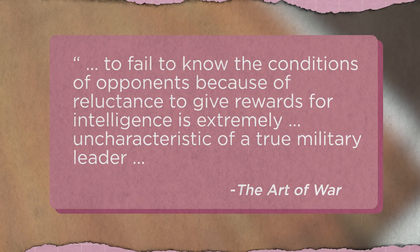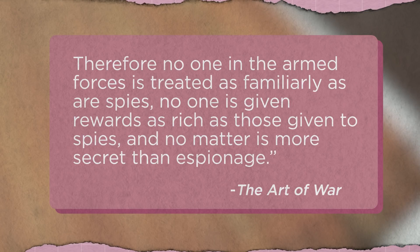'To fail to know the conditions of opponents because of reluctance to give rewards for intelligence is extremely uncharacteristic of a true military leader. Therefore, no one in the armed forces is treated as familiarly as our spies. No one is given rewards as rich as those given to spies. And no matter is more secret than espionage.' But the reality is, professional espionage is not without its failures. History is littered with very unintelligent uses of intelligence.